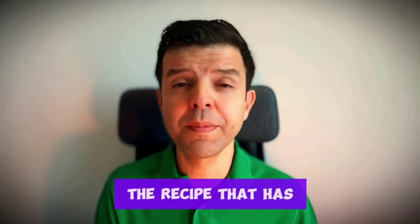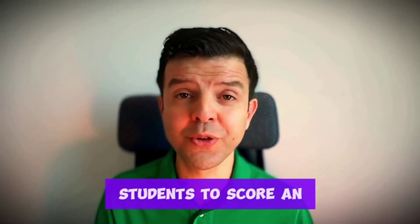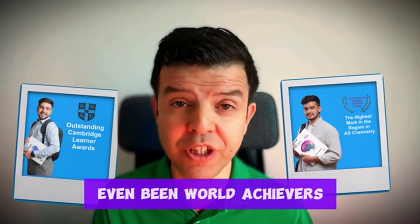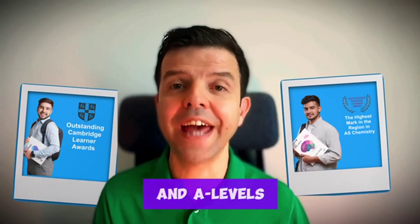Hello there! I'm here to tell you the recipe that has helped hundreds of my students to score an A-star. Some of them have even been world achievers in IGCSE and A-levels.